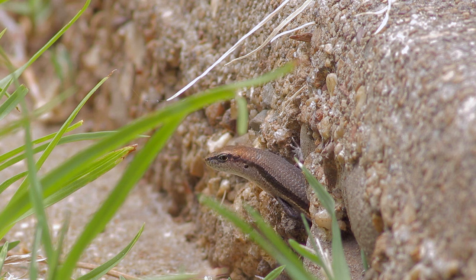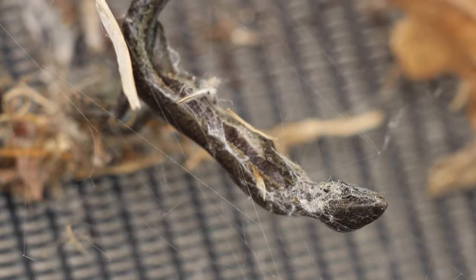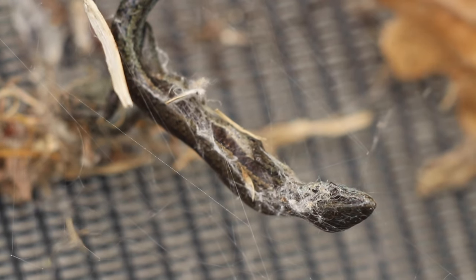The venom also has the ability to dissolve the insides of the red-back's prey. The red-backed spider can then consume its liquid meal at its leisure.